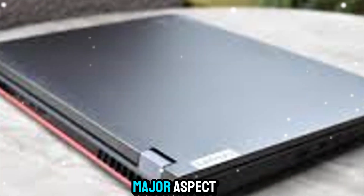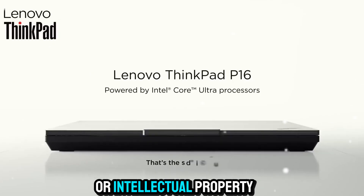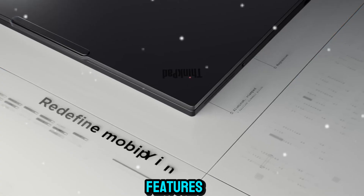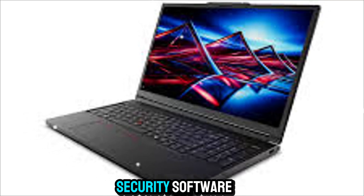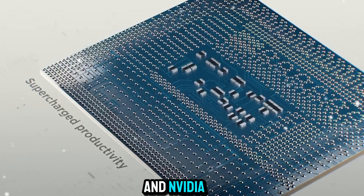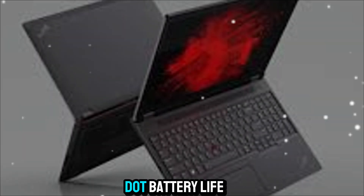Security is another major aspect, especially when you're working with sensitive data or intellectual property. The P16 includes enterprise-level security features like a fingerprint reader, webcam privacy shutter, and support for Lenovo's suite of security software. Combined with hardware-level protection from Intel and NVIDIA, your data stays secure whether you're working locally or in the cloud.